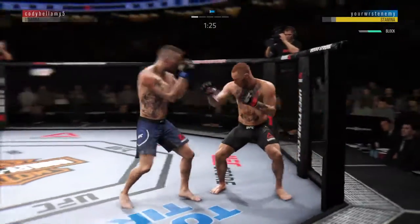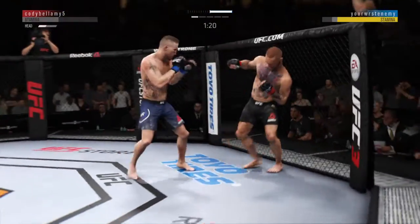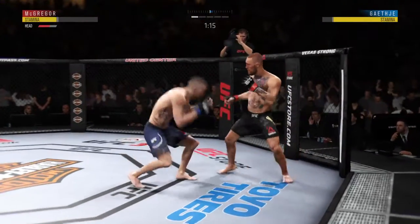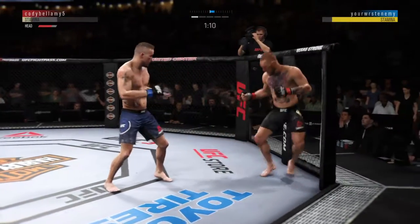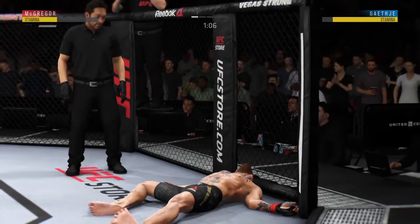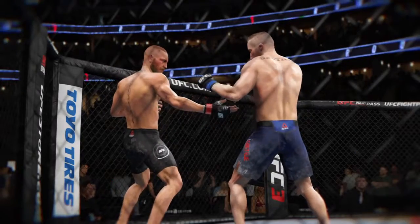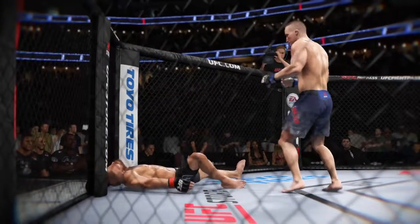Significant strike attempt there, but a huge block. This could be it right here. Nice jab. And just like that, the fight is over. Wicked knockout here for a win. That right there is a high-level knockout, ladies and gentlemen. Crowd absolutely loving it. Just a perfect shot to end the fight.